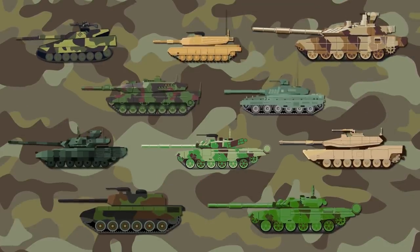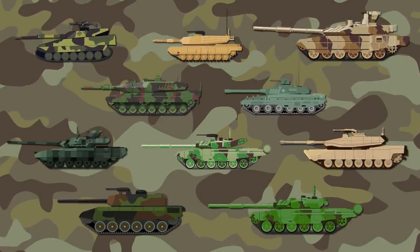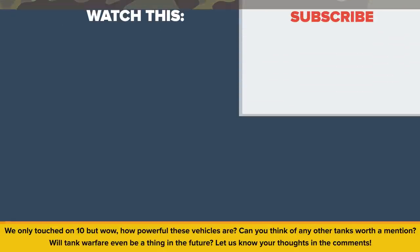When we did our research for today's episode, we were amazed at just how many tanks are out there. Many of them have strengths worth highlighting. We only touched on 10, but wow, how powerful these vehicles are! Can you think of any other tanks worth a mention? Will tank warfare even be a thing in the future? Let us know your thoughts in the comments. Also be sure to check out our other video called Top 10 Most Powerful Militaries in 2017. Thanks for watching, and as always, don't forget to like, share and subscribe! See you next time!